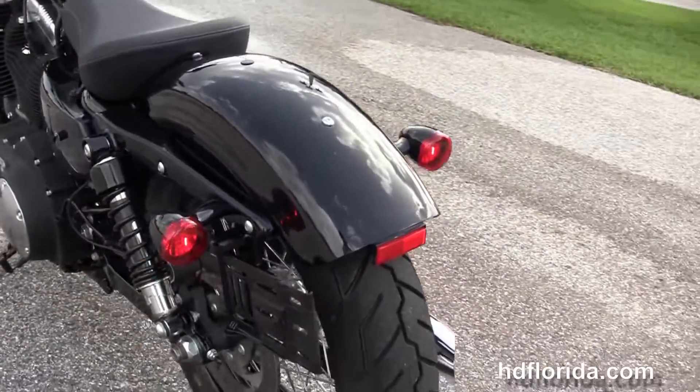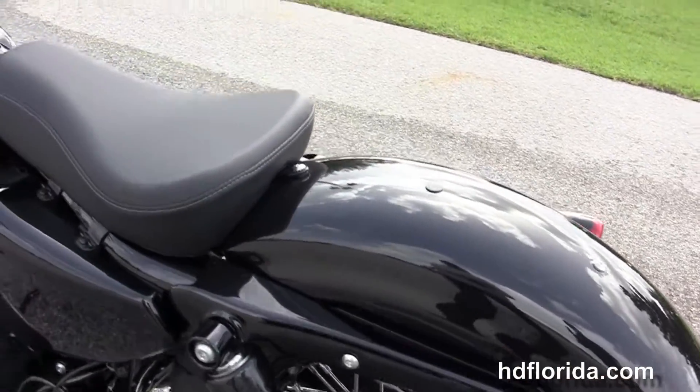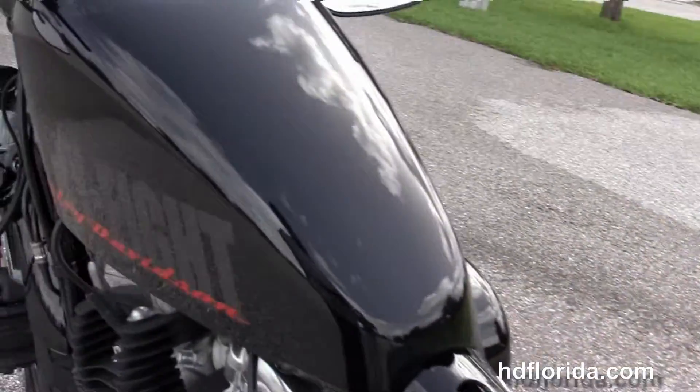It's got the slammed suspension front and rear with the fully adjustable rear shocks, chopped rear fender, integrated stop-tail-turn lamps, and a breakaway license plate frame.